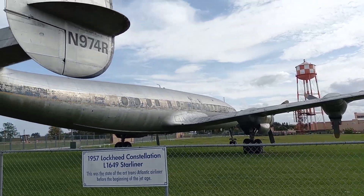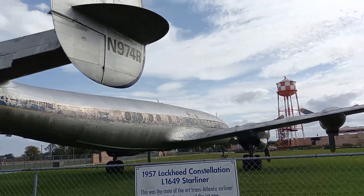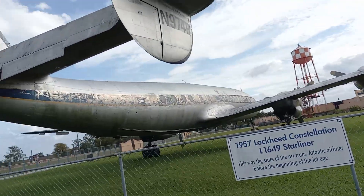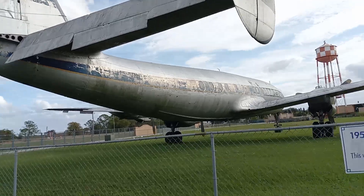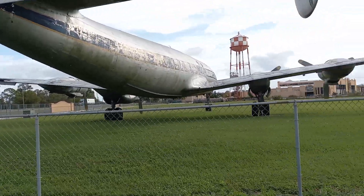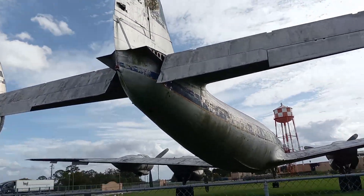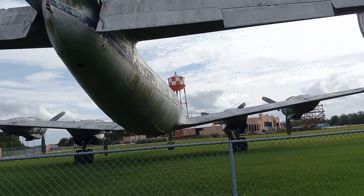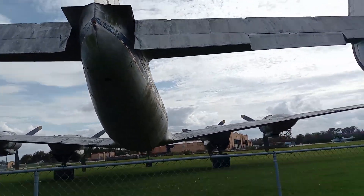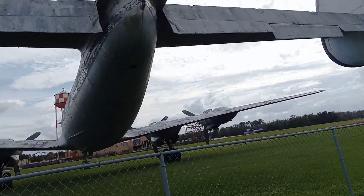This is a Constellation — a 1957 Lockheed Constellation. They were making these during World War II, I think starting in '42, '43. The first ones started coming out in '44, you know, it's before my time. But look at this beautiful plane.